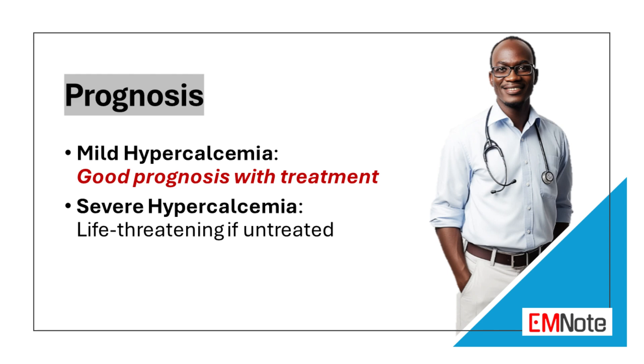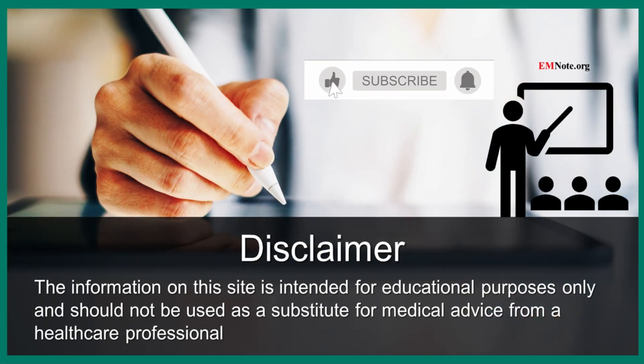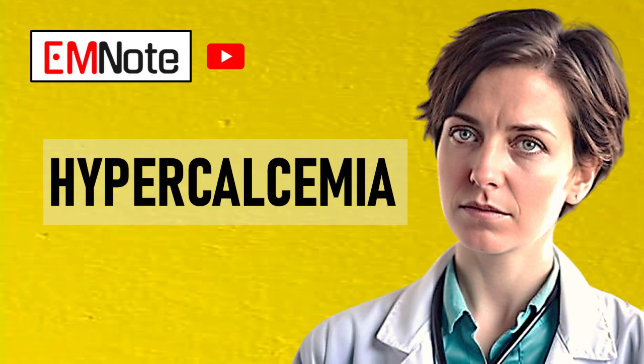The prognosis of hypercalcemia depends on the underlying cause and the severity of the hypercalcemia. Mild hypercalcemia that is treated appropriately generally has a good prognosis, while severe hypercalcemia can be life-threatening if it is not treated promptly and aggressively.